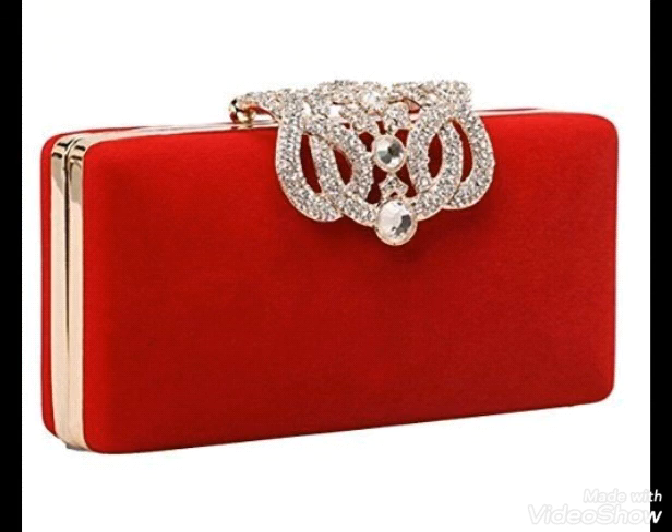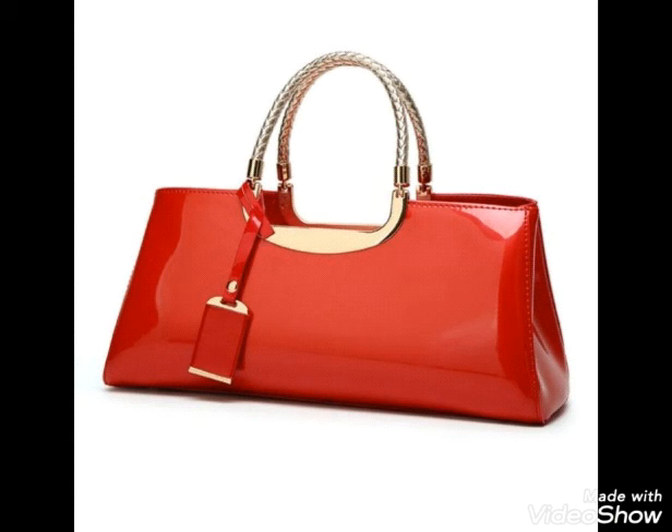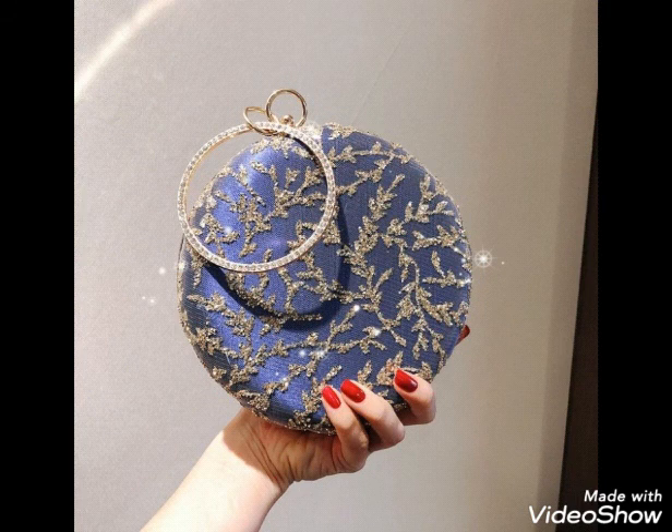You can carry these types of clutches to parties and evenings. All clutches are hand carry and they are so attractive and amazing. The whole collection is beautiful and stylish, so I hope you guys are going to love this collection.